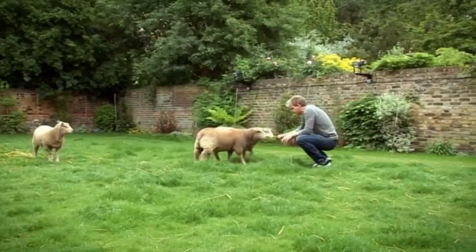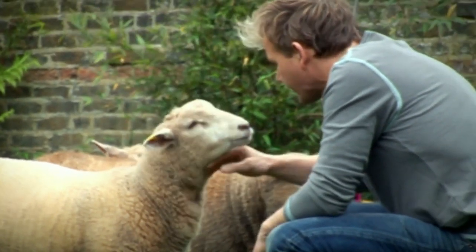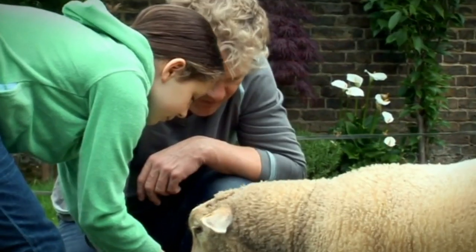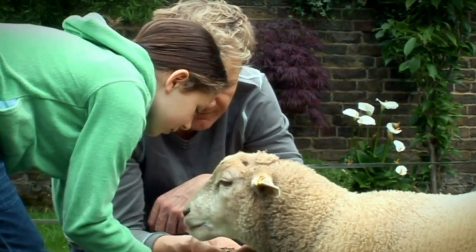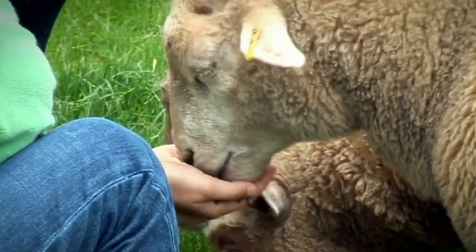It's hard to believe they're going in a week. I've been looking after my sheep for three months, since they were just six weeks old. It's amazing how friendly they've become.